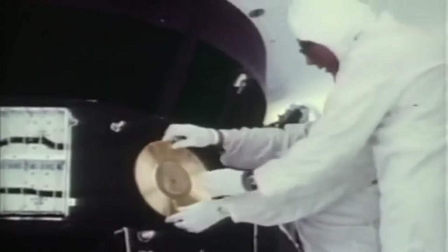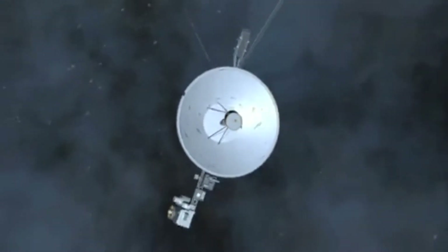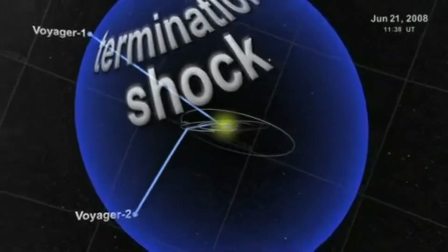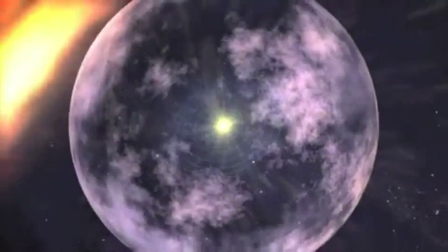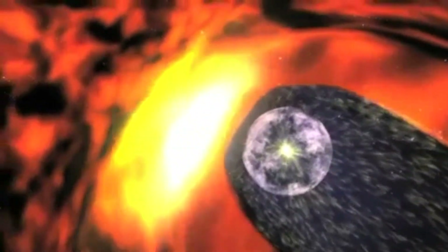Over 30 years ago, Voyager 1 and 2 set out for Jupiter, Saturn and beyond. Now as the twin spacecrafts explore the outer reaches some 9 billion miles away from Earth, they have crossed the heliosphere, the bubble of supersonic solar wind. However, when Voyager 2 crossed this boundary much closer to the Sun than expected, we received a picture of a squashed heliosphere rather than a round bubble.